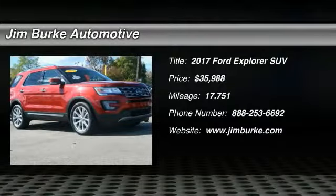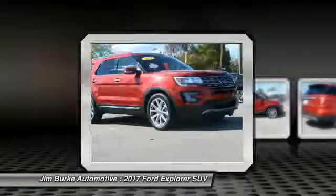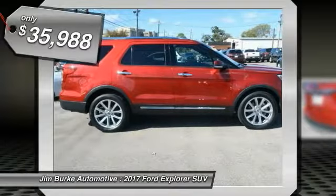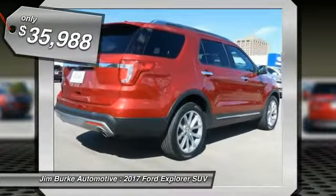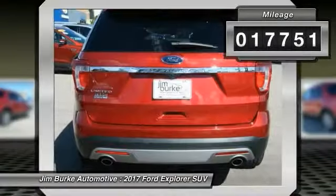You are going to love the 2017 Explorer. You've got a lot of capabilities to call on in a Ford Explorer — don't underestimate your choices. Priced below $40,000, this vehicle has less than 20,000 miles.